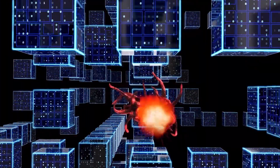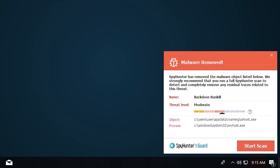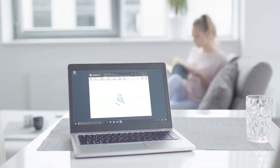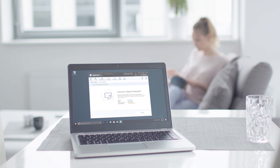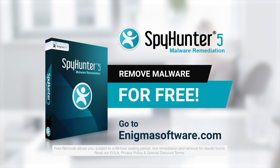SpyHunter 5 is a powerful PC utility that repairs malware threats in many cases where other competing anti-malware and anti-virus programs may fail. To detect and remove malware for free, go to enigmasoftware.com and download SpyHunter today.